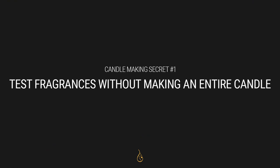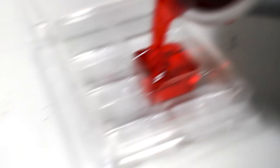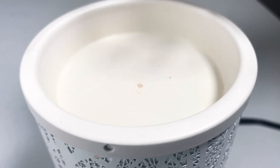Secret number one is that I test fragrances without making an entire candle. Making candles is a lot of work — hot throw is so dependent on wick size that it's a lot of trouble just to figure out if a fragrance is worth making. So instead of making an entire candle, I'll make wax melts, which removes the difficulty of a container and wick. Or I'll take that fragrance oil, mix it with table salt, and put it on a wax warmer — no wax needed. None of this is perfect, but it gives me a quick read on whether that fragrance is a candidate for a full candle batch.